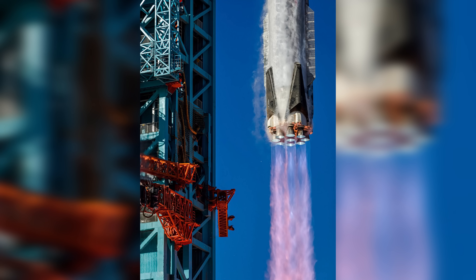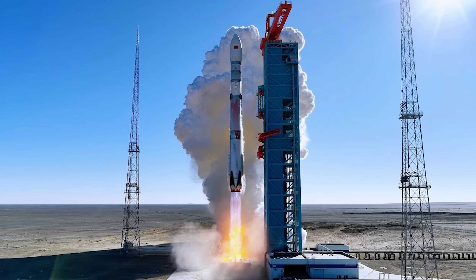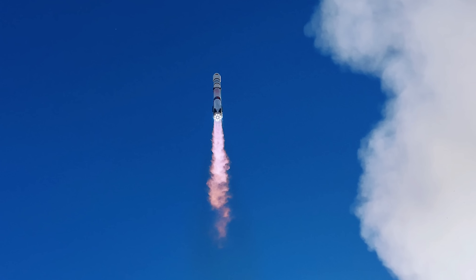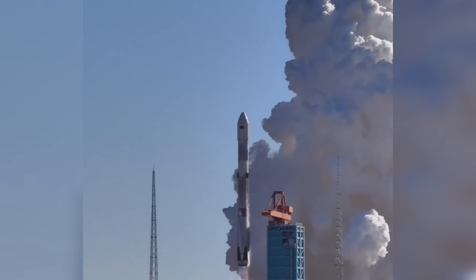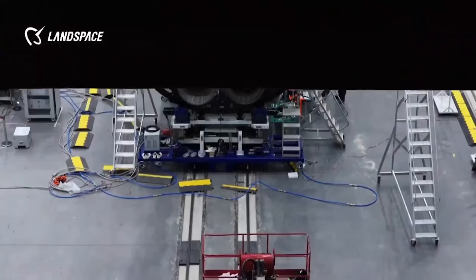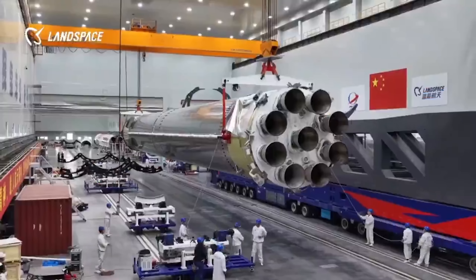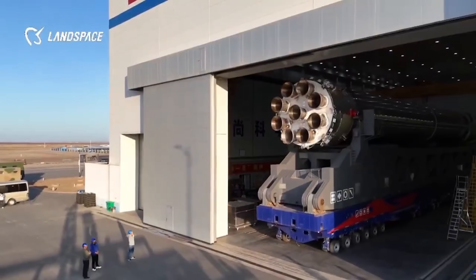A few hours after the launch, Landspace announced that Zhukui-3's first flight was a complete success. They said the mission confirmed the choices they made during development and showed off several big technological leaps. They explained that this was the first time China had flown a reusable liquid oxygen methane rocket that wasn't based on an older design, but built from the ground up. The rocket brings together a lot of difficult engineering — propulsion, aerodynamics, flight control, structural design — and makes them work together smoothly.